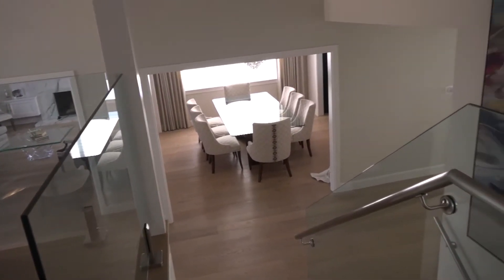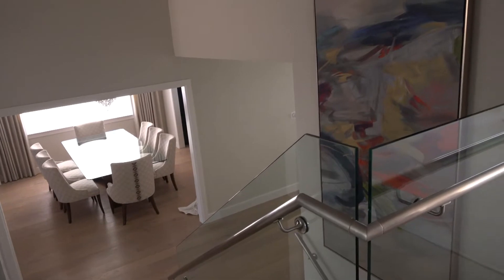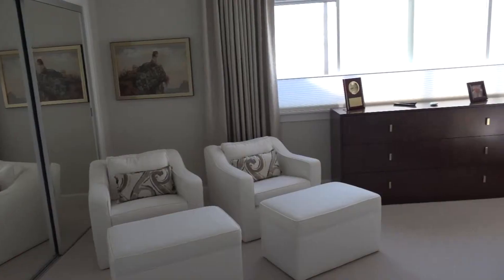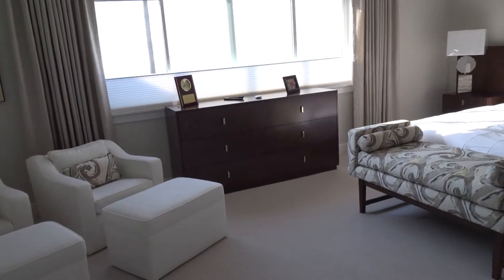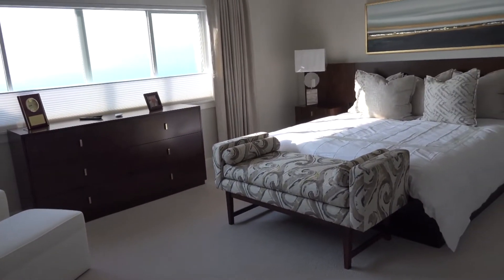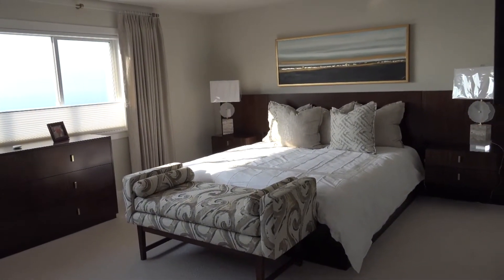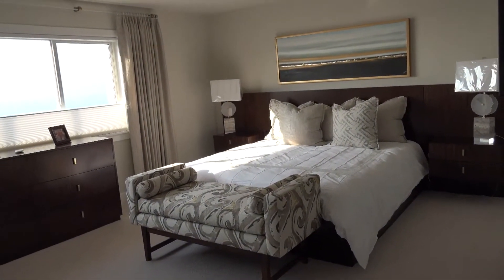This is a view from upstairs going into the master bedroom. All of the art in the house has been specially prepared for us and has also been professionally hung, since it was quite an undertaking.